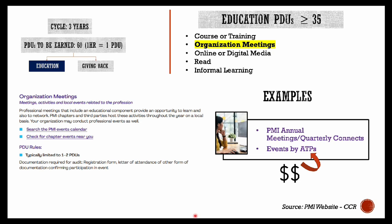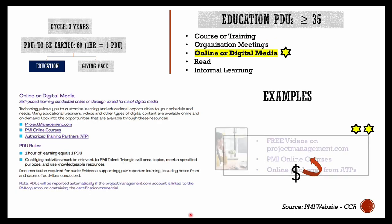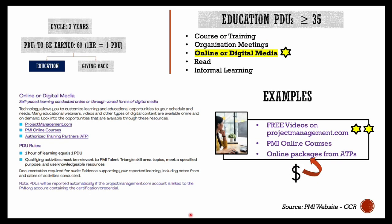You can also attend meetings, activities, and local events organized by PMI chapters to report your PDUs — these can be PMI annual or quarterly connects, PMI meet and greet sessions, or any other events organized by registered ATPs. Typically for these events, the organizers mention how many PDUs you can report. Generally PMI events are free to attend if you are a PMI member, but ATP events are generally chargeable.